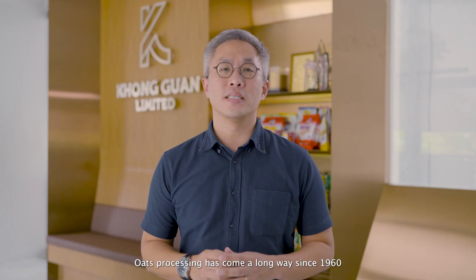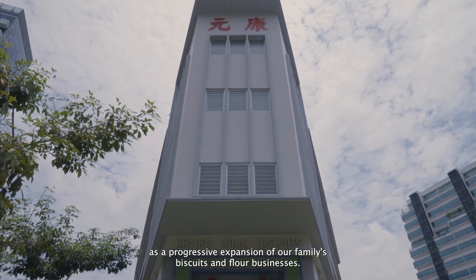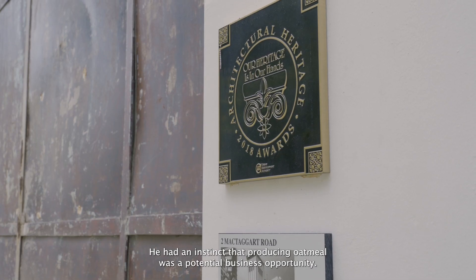Oats processing has come a long way since 1960 when Federal Oats Mill was first founded. FOM was founded by my grandfather, the late Mr Chu Chu Han, as a progressive expansion of our family's biscuits and flour businesses. He had an instinct that producing oatmeal was a potential business opportunity.